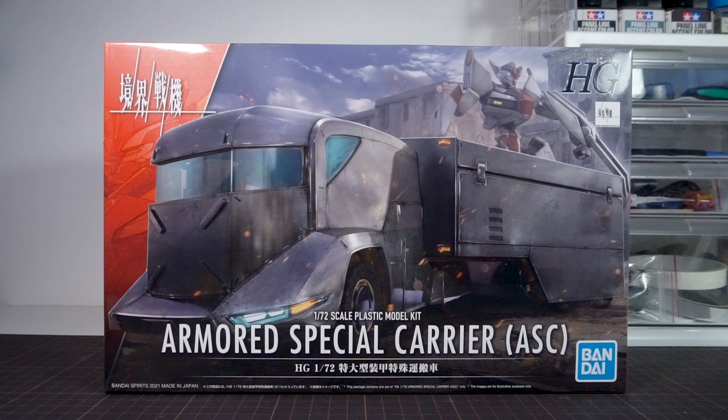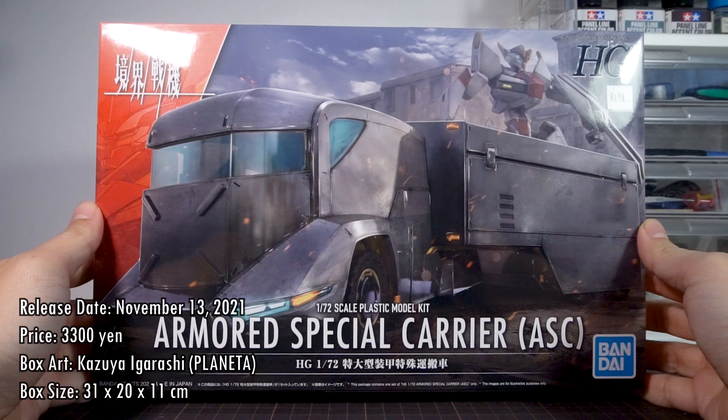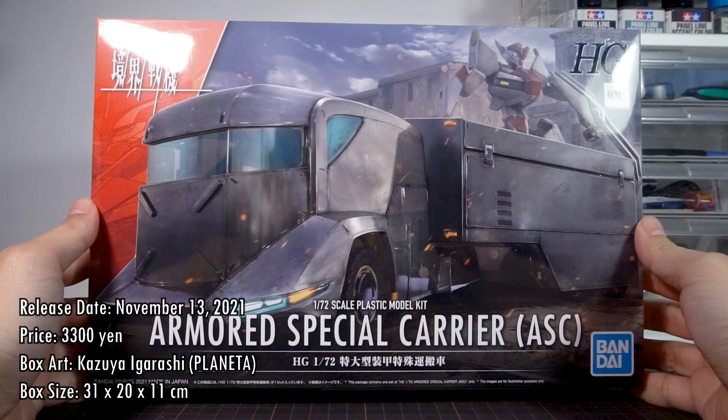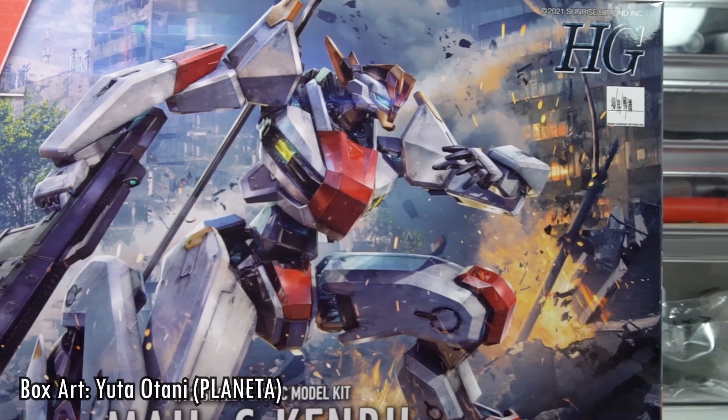Getting right down to business, the Armored Special Carrier or ASC was released on November 13, 2021, and it sold for a price of 3300 yen, so it is the first Kyokai Senki kit to go above that baseline price of 2640 yen. The box art is illustrated by Kazuya Igarashi from Planeta, and with the releases so far, it's pretty safe to say that the Planeta artist will be handling all the illustrations for the entire line.